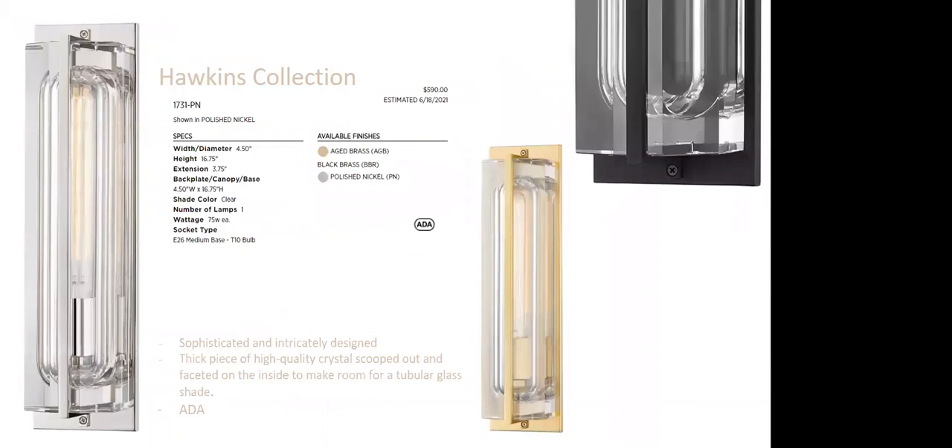Hawkins is very cool — featuring a high-quality crystal that's been scooped out and carved, faceted on the inside to make room for a tubular glass shade. This piece is going to sparkle. It's ADA-compliant and available in polished nickel, aged brass, and black brass. Changing the finish really changes the overall feel — it's another great example of very purposeful, well-thought-out design.